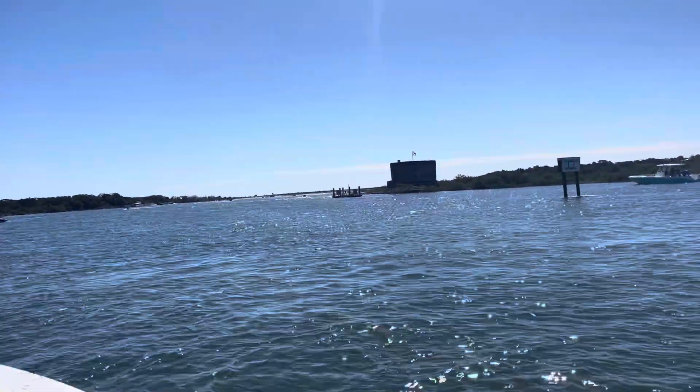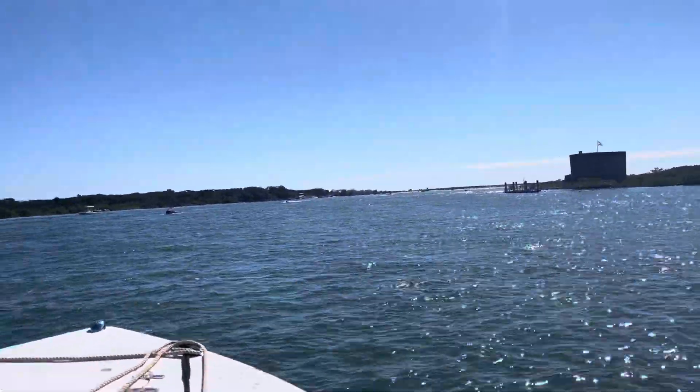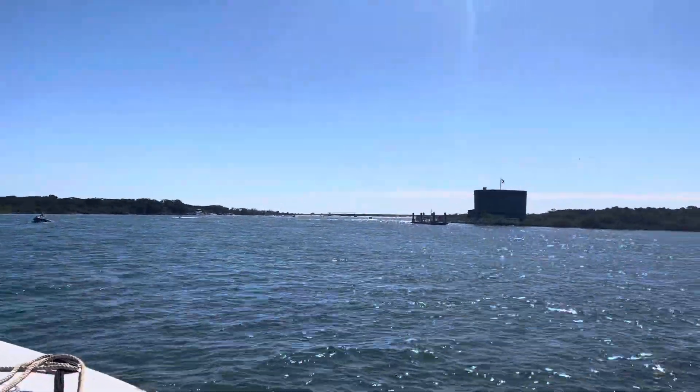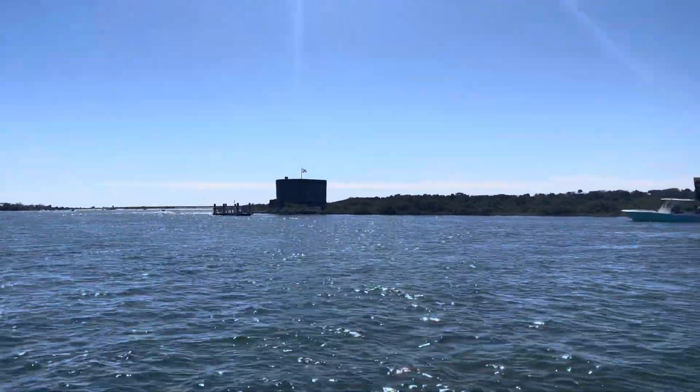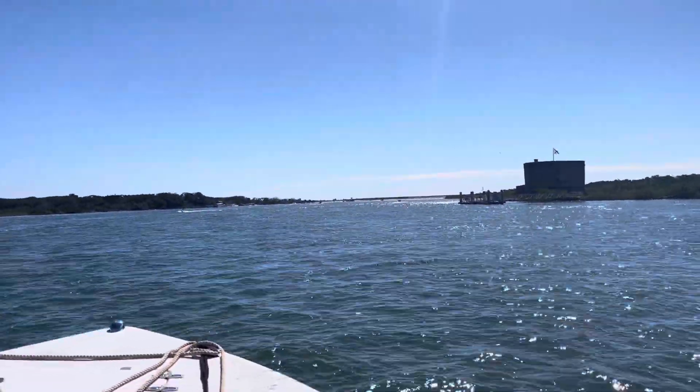Fort Matanzas National Monument. We're out on the water today fishing. We already fished the 206 bridge. We're heading up to the Matanzas inlet, another mile and a half, two miles.